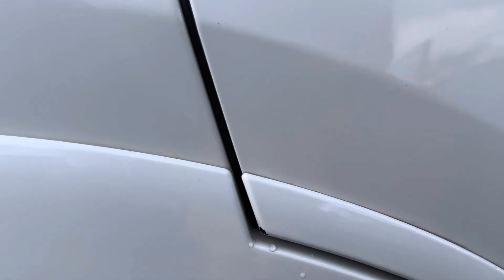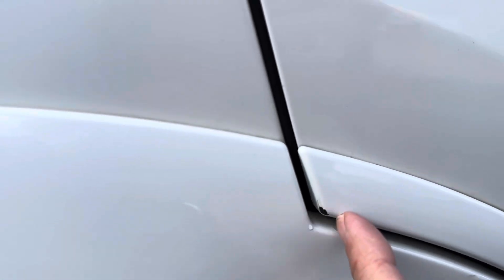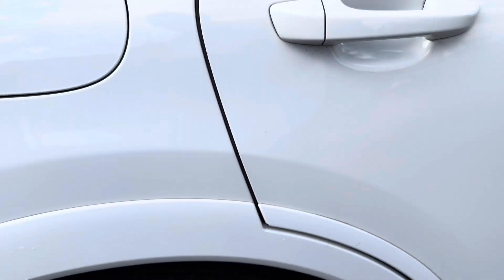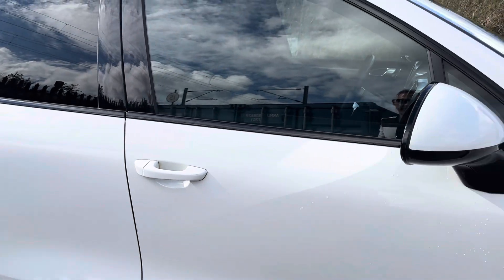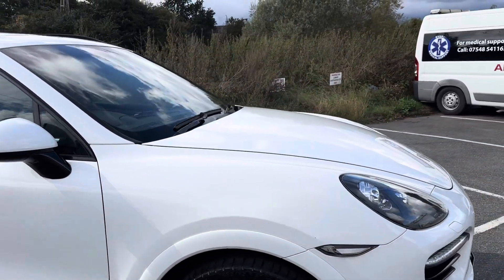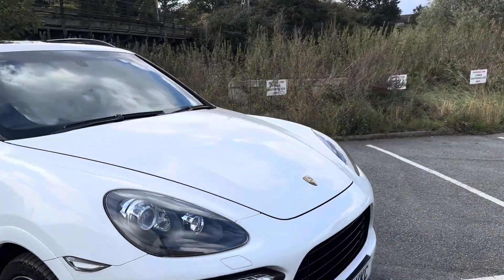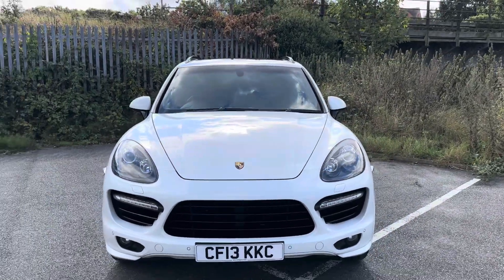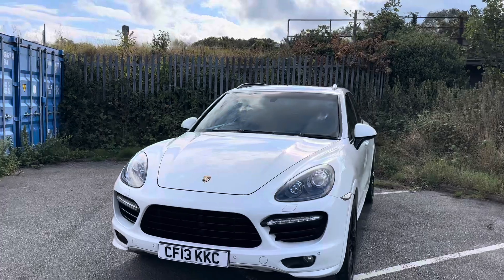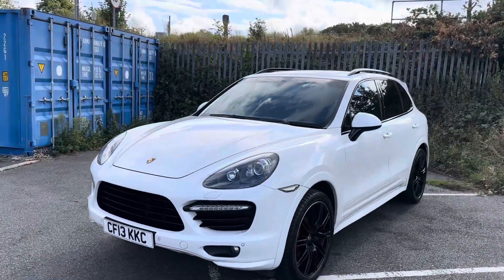It does have small little marks — I'll show one of the marks here on the edge, which is a little touch-up stick we'll get — but it really is in extremely good condition. The car came from a gentleman who used to work for Porsche and drove around as Porsche's UK MD, and he obviously had this car for quite a while.